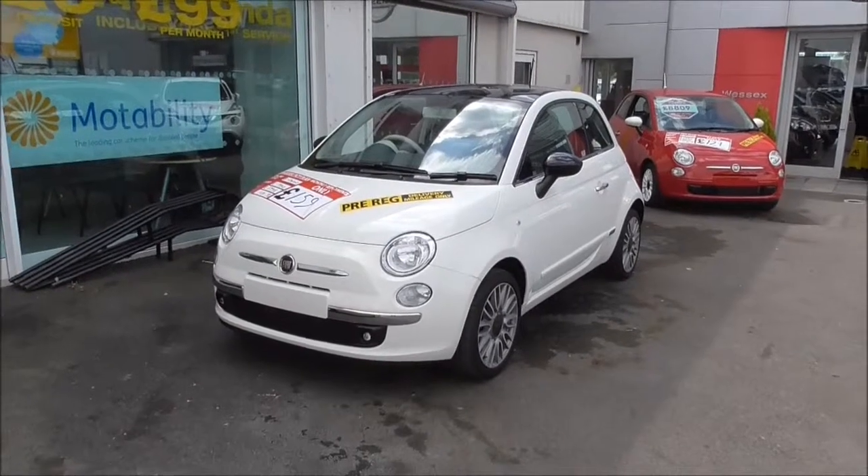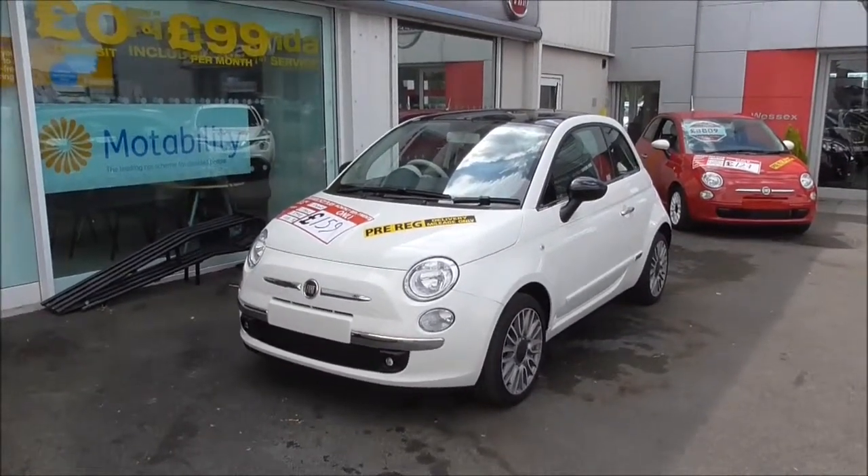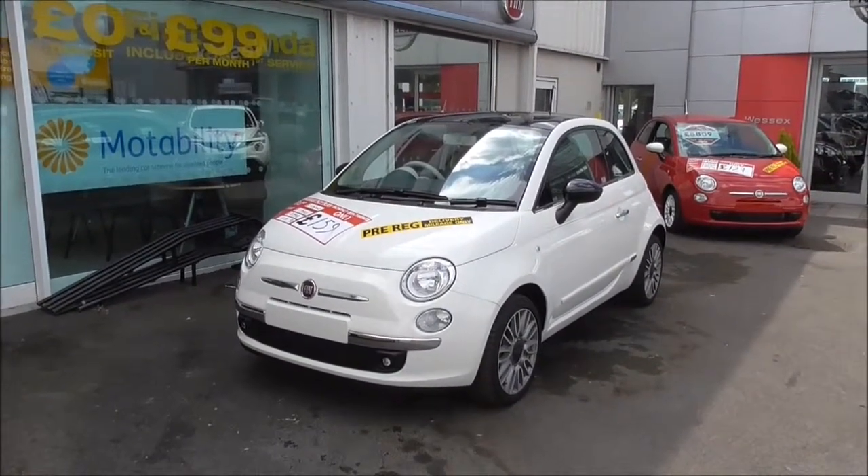Hello and welcome to Wessex's Garage in Gloucester today. I'm here to show you around this pre-registered Fiat 500 Cult. This particular model was registered in 2015, has a 1.2 petrol engine and 5-speed manual gearbox, and comes in this lovely Bossa Nova White.